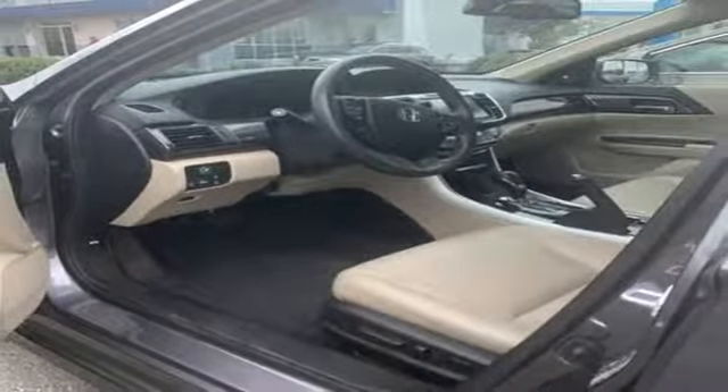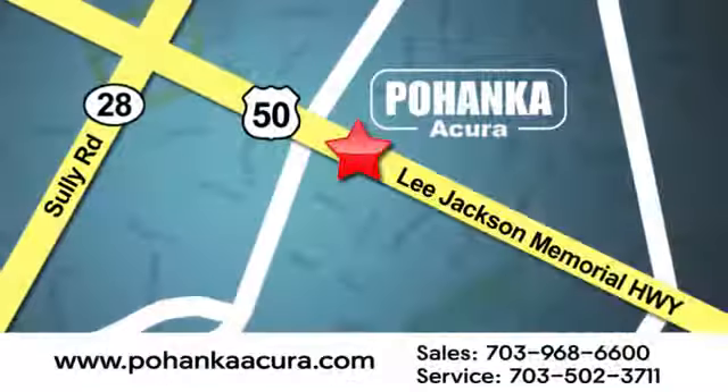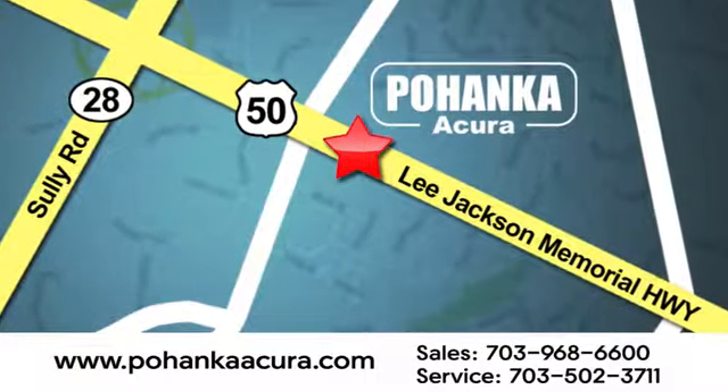Hurry in today and see it for yourself. Pohanka Acura is a great place to buy a car. We're conveniently located at 13911 Lee Jackson Memorial Highway, Route 50 in Chantilly.